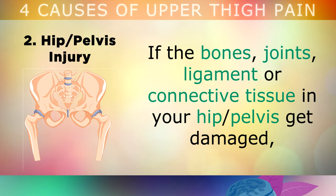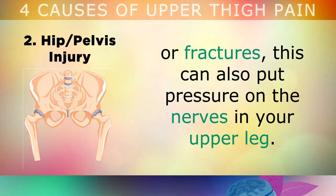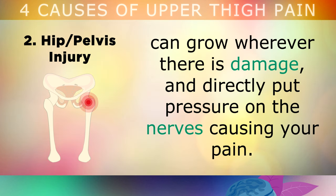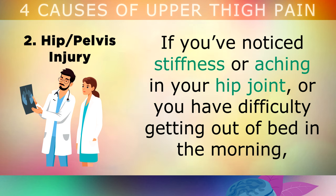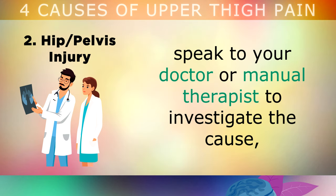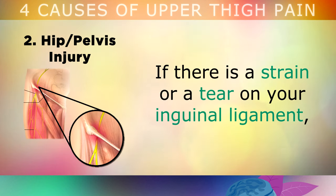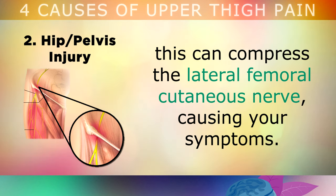Another common cause of femoral nerve pain is an injury in your hip or pelvis. If the bones, joints, ligament or connective tissue in your hip or pelvis get damaged or fracture, this can put pressure on the nerves in your upper leg. For example, if you have arthritis in your hip, these small bony lumps called bone spurs can grow wherever there's damage, and this directly puts pressure on the nerves causing your pain. If you've noticed stiffness or aching in your hip joint, or you have difficulty getting out of bed in the morning, speak to your doctor or manual therapist to investigate the cause, as this may be causing your upper thigh pain. Here's another example: if there's a strain or a tear in your inguinal ligament, this can also compress the lateral femoral cutaneous nerve causing your symptoms.